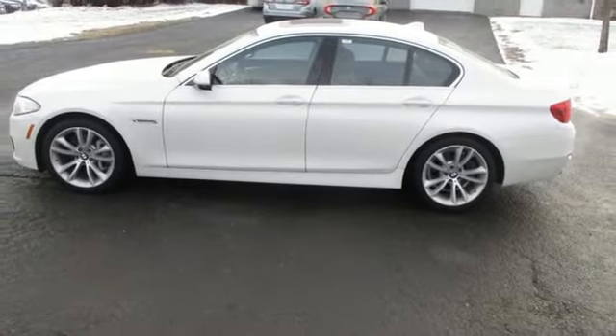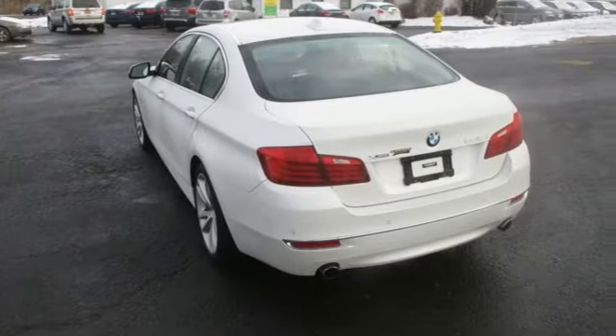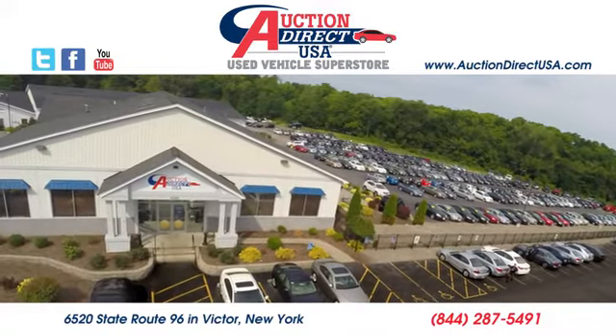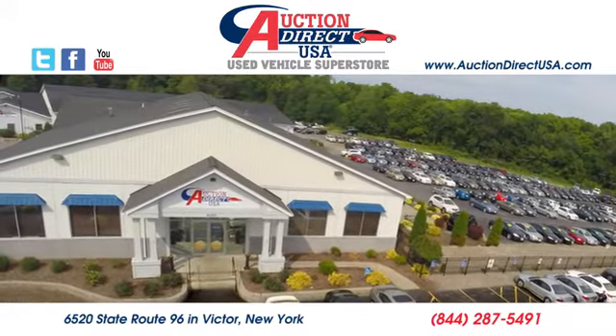For unbeatable performance and unmatched style, drive BMW. You need to drive it to believe it — see it for yourself today. Visit us, conveniently located at 6520 State Route 96 in Victor, New York.